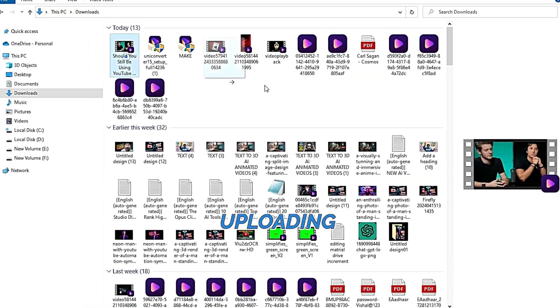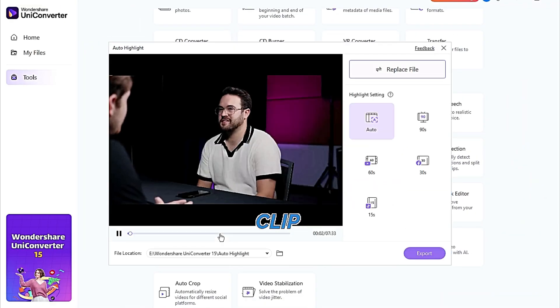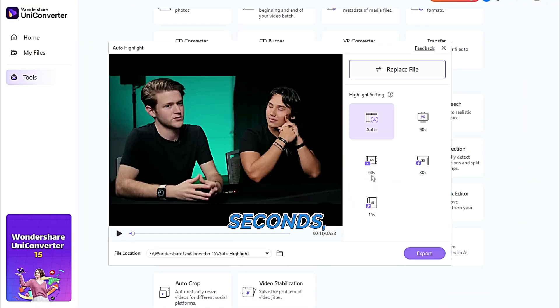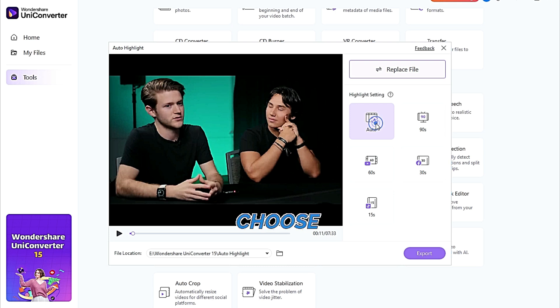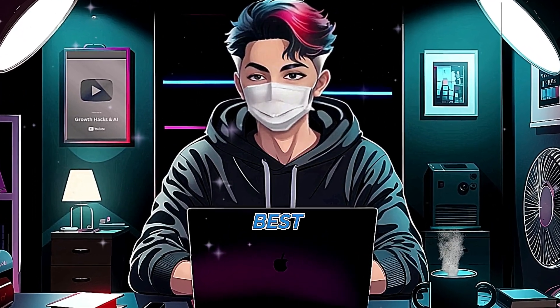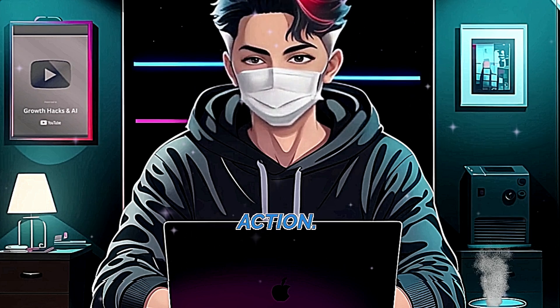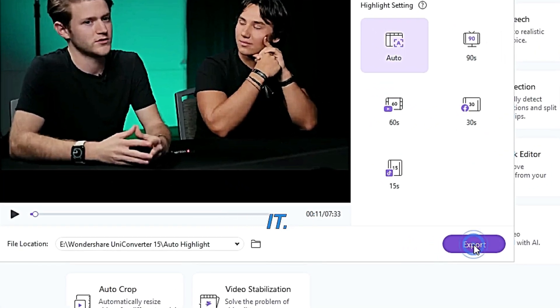Here's how it works: you start by uploading the video you want to edit. Once uploaded, you have the option to select a specific clip duration — 90 seconds, 60 seconds, 30 seconds, or even 15 seconds. If you're not sure about the duration, you can simply choose Auto. This setting lets the AI scan your video and pick out the best moments, creating a shorter video packed with action. After making your selection, you click Export and that's it.